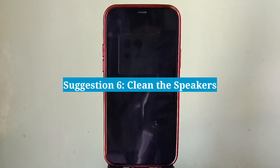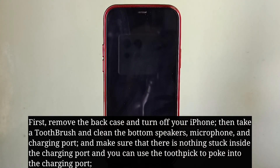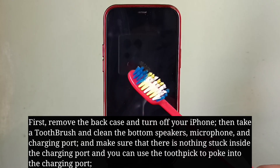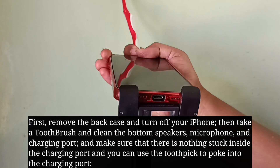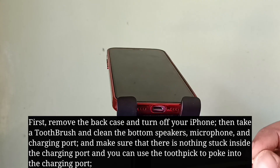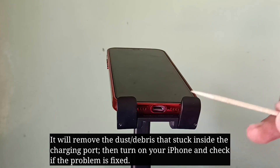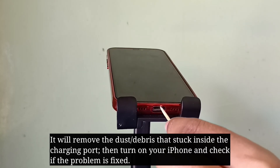Sixth suggestion is clean the speakers. First remove the back case and turn off your iPhone. Then take a toothbrush and clean the bottom speakers, microphone, and charging port. Make sure nothing is stuck inside the charging port — you can use a toothpick to remove any dust or debris stuck inside. Then turn on your iPhone and check if the problem is fixed.